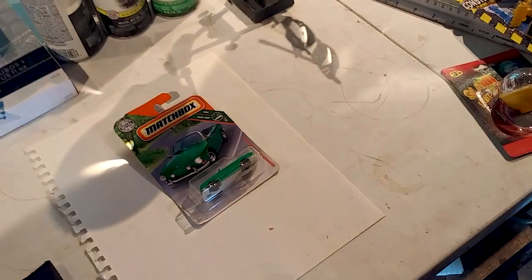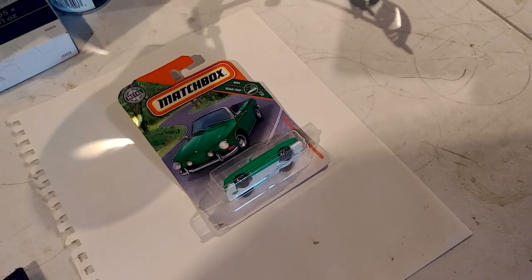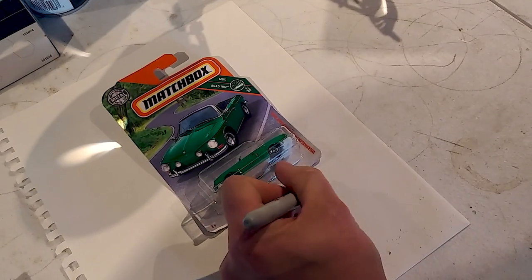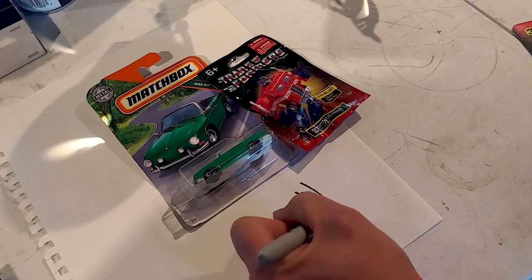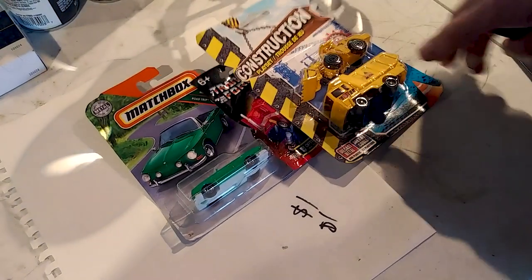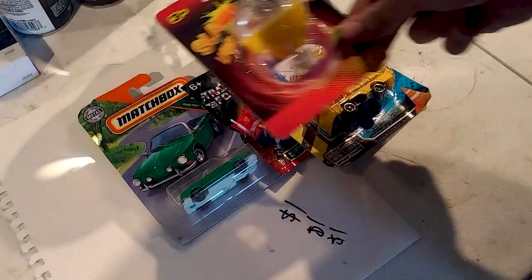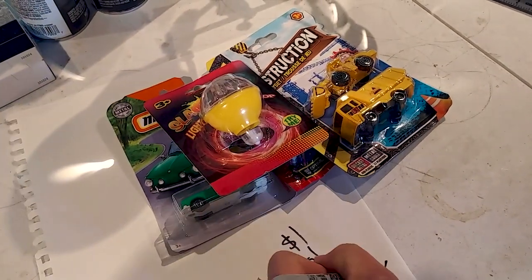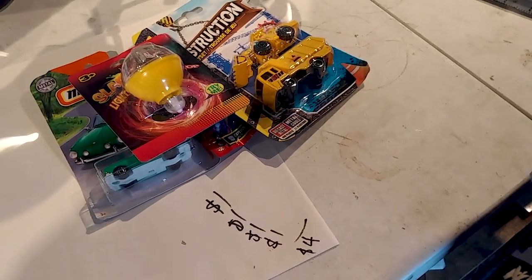Starting with my base car right here, which is a Volkswagen Karmann Ghia — that's $1. Optimus Prime, $1. The ubiquitous construction set, $1. And for fun, a light-up slim spinning top, $1. Four whole dollars — that's amazing.